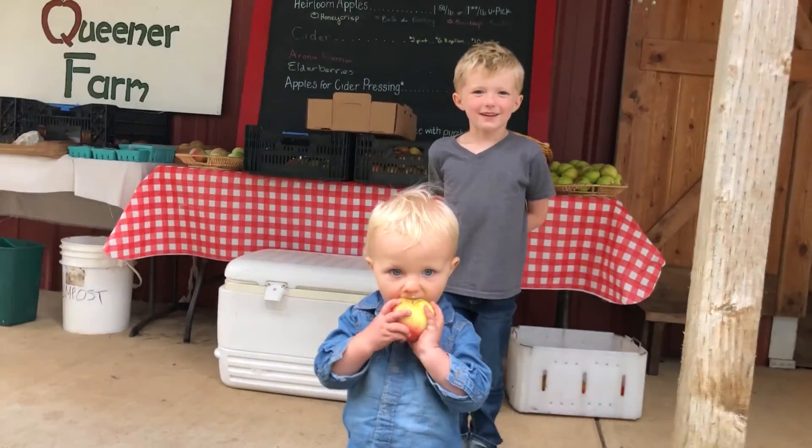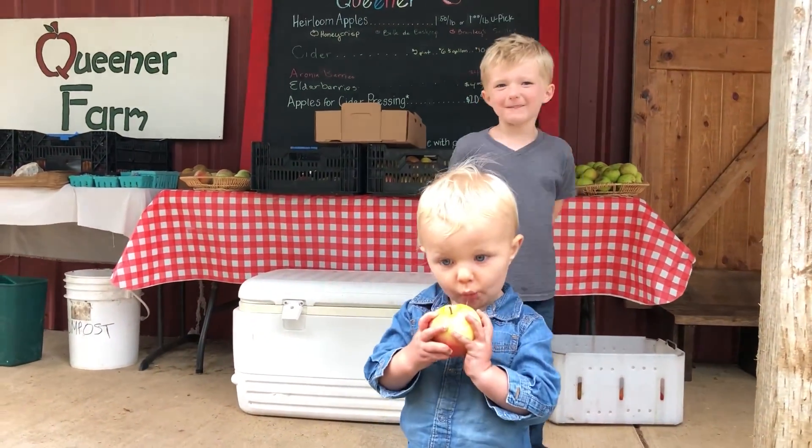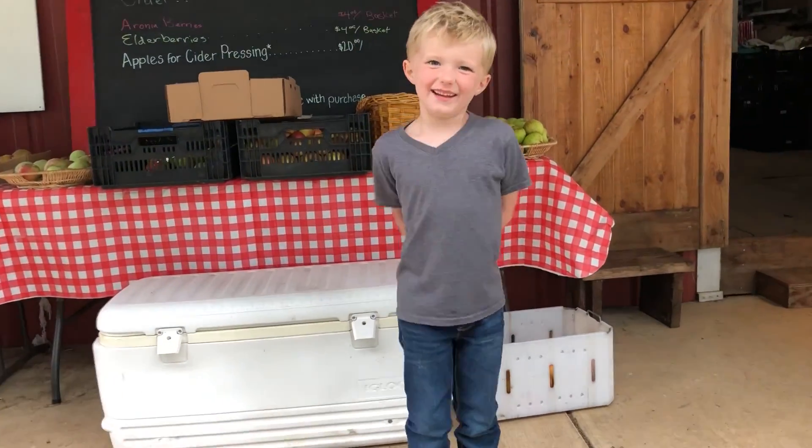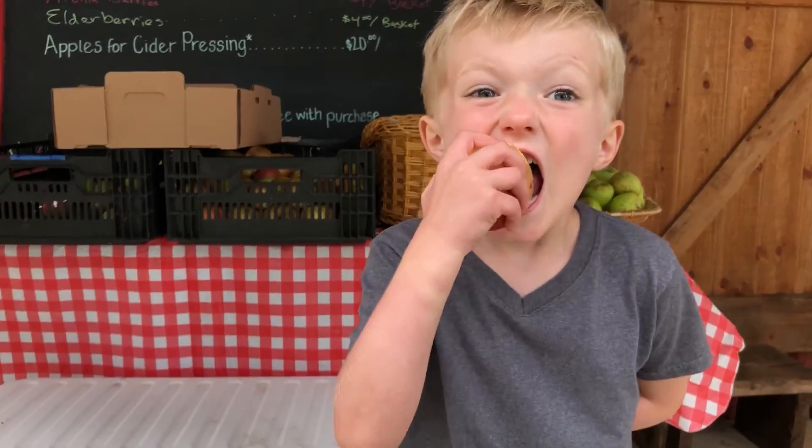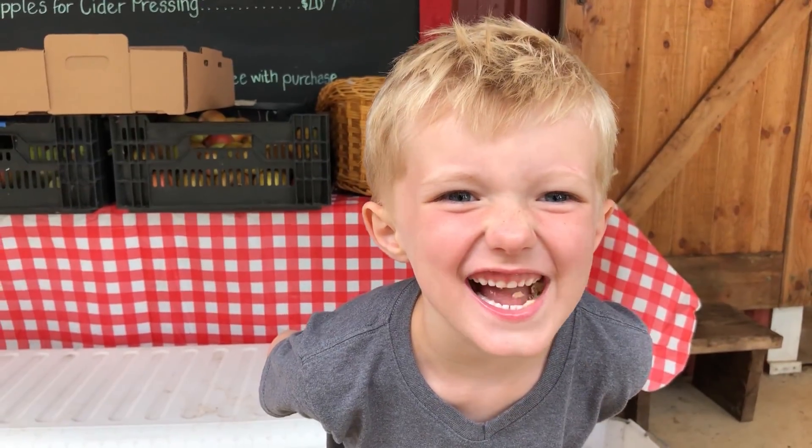Thank you, Queen Ernst Fruit Farm. Thank you, Chris. We love the apples.